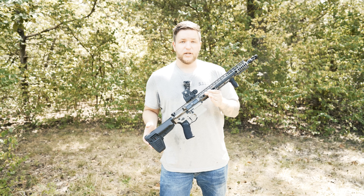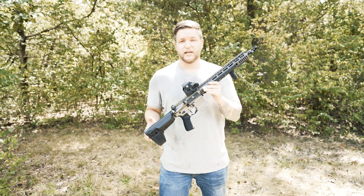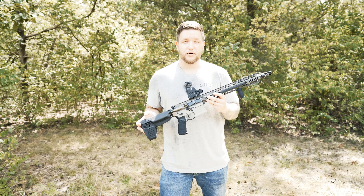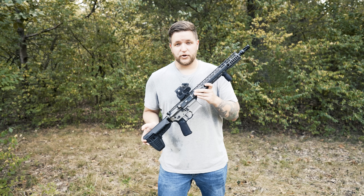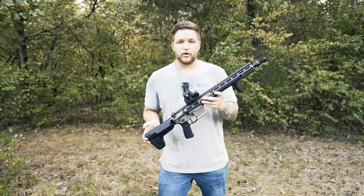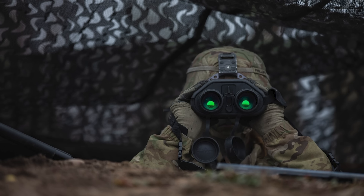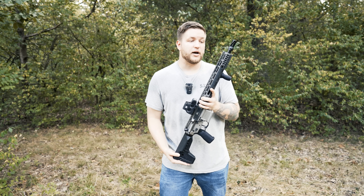The only real con I'd mention is that a holographic sight is still physically a little bit large, and the battery life is really not exceptional. It does depend on how much you use it, if you remember to turn it off when you're done, and what reticle option you get. If I remember correctly, the Army uses these with their night vision, and before any operation they just swap out the battery to be safe, so they don't have to worry about it.